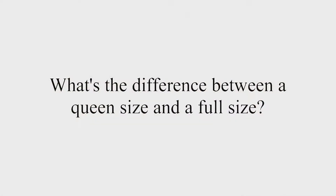What's the difference between a queen size and a full size? A full size is approximately 54 inches by 75 inches. A queen size mattress is approximately 60 inches by 80 inches. So a queen size mattress is 5 inches longer and 6 inches wider.